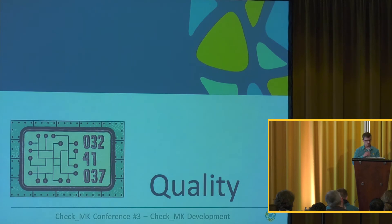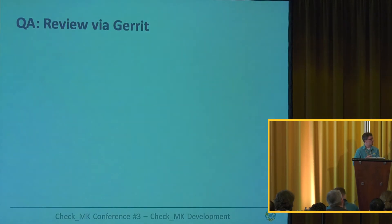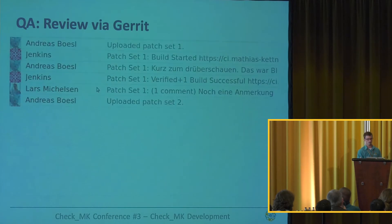Now the topic of quality. Our review system - we're using the tool Gerrit. It's a Google tool and the GUI looks a little bit dusty at first, but in terms of flexibility and usability it's very, very good. It has so many shortcuts, so you can work very quickly with it. For some of you, reviews are not a nice thing anyway, and this way you can just work with it very efficiently and quickly.